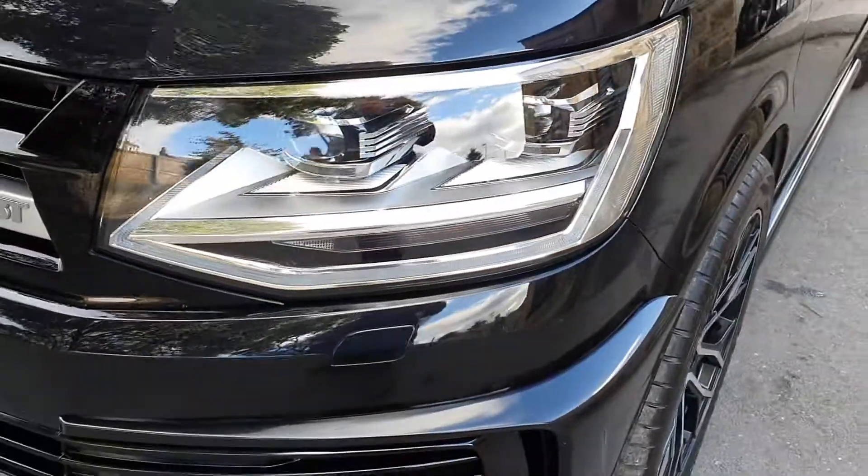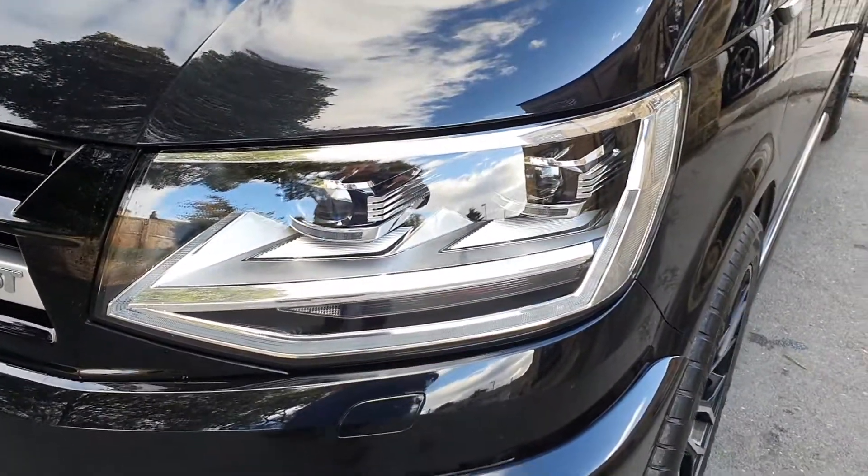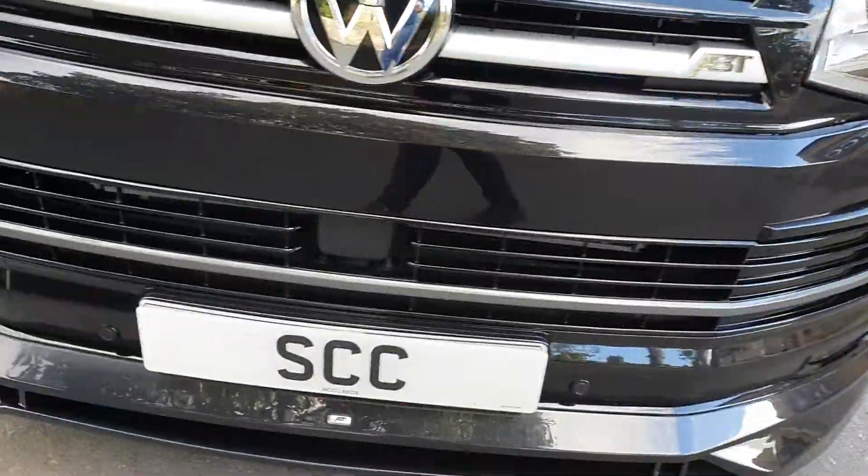It's got the headlight conversion as well — LED and Xenon units. And it has a genuine ABT body kit.